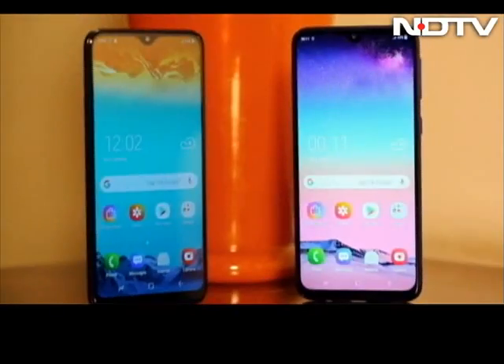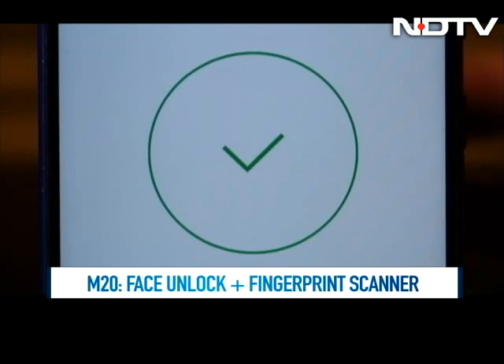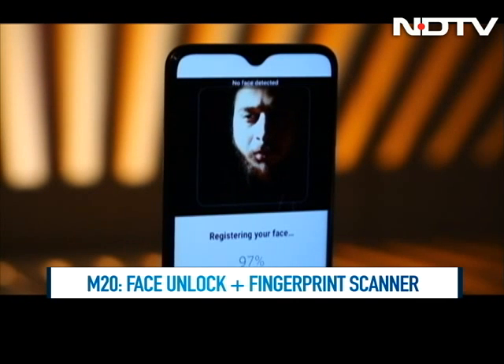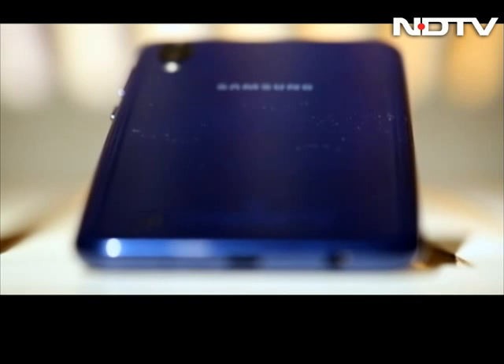In terms of the unlocking options on the phones, the slightly more premium M20 packs in both face unlock and a fingerprint scanner, while the M10 goes the Apple way and has only a face unlock option. This is a bit more tedious and we wish the M10 came with a fingerprint scanner as well.